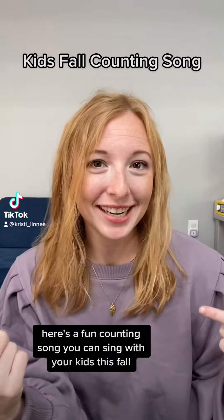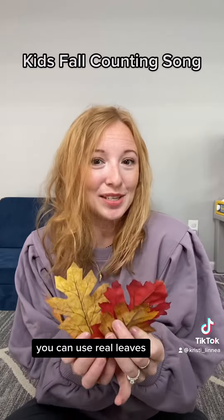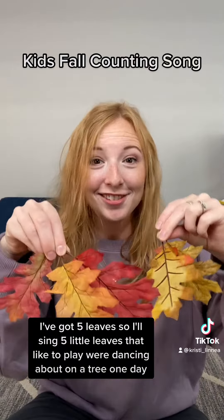Here's a fun counting song you can sing with your kids this fall. You can use your fingers, but I like to use leaves. You can use real leaves — these are fake leaves from Michael's. I've got five leaves, so I'll sing.